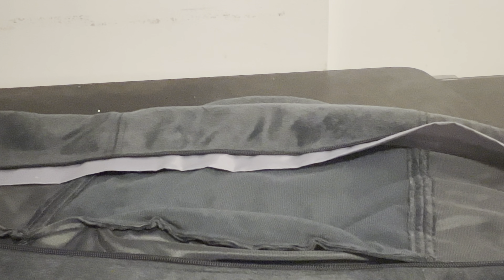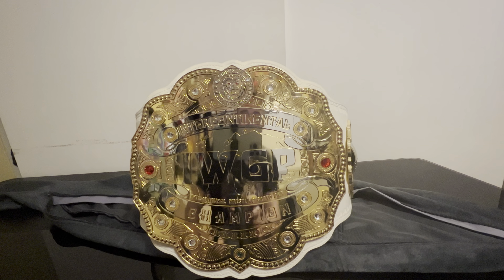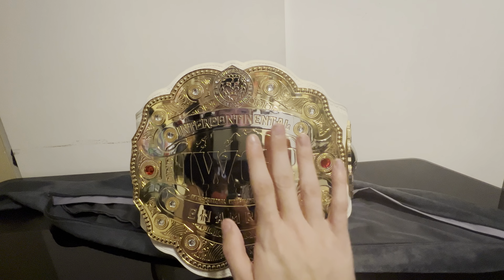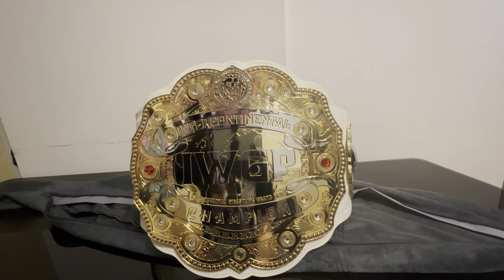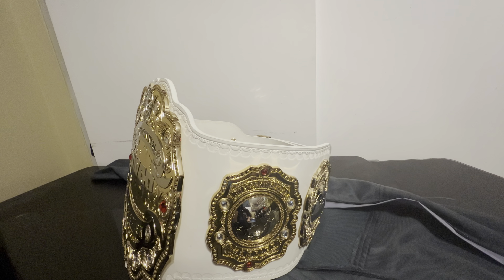It is a pretty heavy belt — I want to say maybe six pounds or something like that. The snap box on this is kind of weird, but we got it snapped up so it can sit normally. This is what you see when it's in a display case — you really just see the main plate, not the side plates. Here's a comparison to my hand. I want to say it's four millimeter plates — disappointed they are not six millimeters, but it's four.